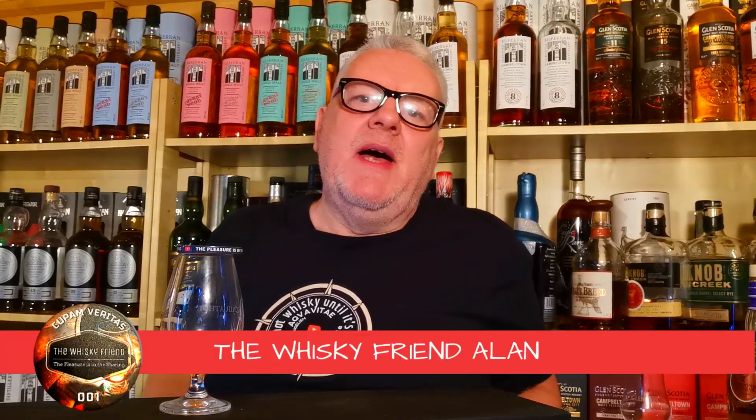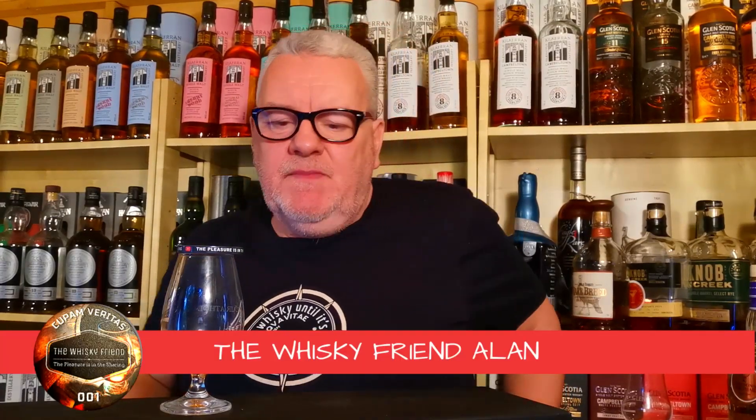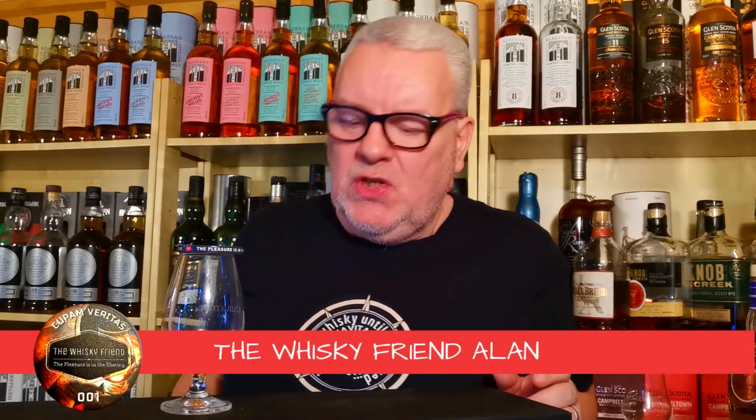Well hello there folks and welcome back to The Whiskey Friend with me, Alan. We are on a continuation of my whiskey journey — my American whiskey journey, my bourbon journey, my rye journey — whatever you want to call it. This little series I'm on, I'm going to do a quick hitter today, folks.